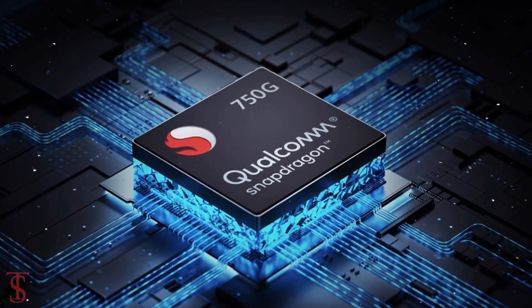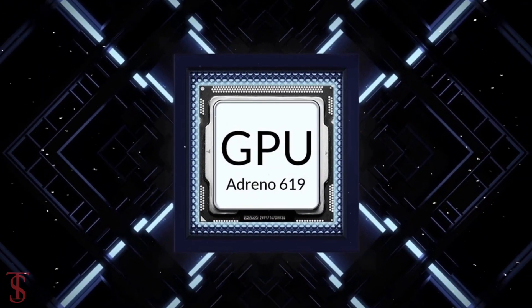Under the hood, the phone is powered by Qualcomm Snapdragon 750G chipset paired with an Adreno 619 GPU.